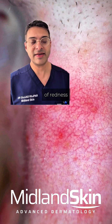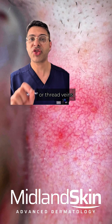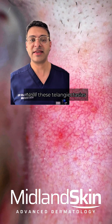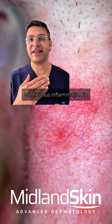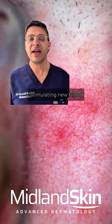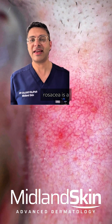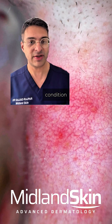Pustules are not the only cause of redness. As you can see here, telangiectasias — or thread veins — are the other cause of redness in rosacea. These telangiectasias develop because of continuous inflammation in the skin stimulating new blood vessel formation.